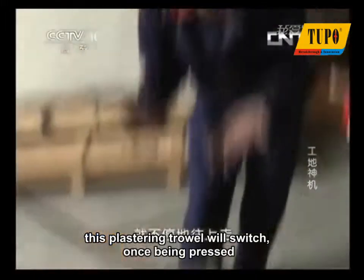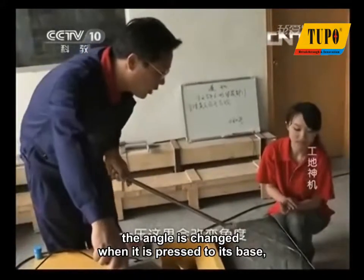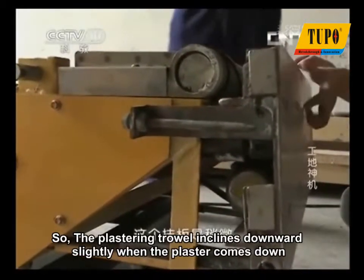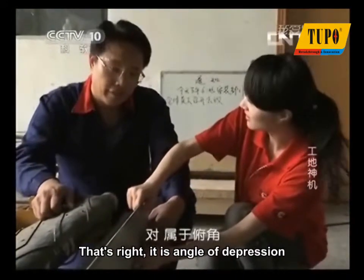This plastering trowel will switch once being pressed. The angle is changed when it is pressed to its base, and the plaster will come down. So the plastering trowel inclines downward slightly when the plaster comes down. That's right — it's an angle of depression.